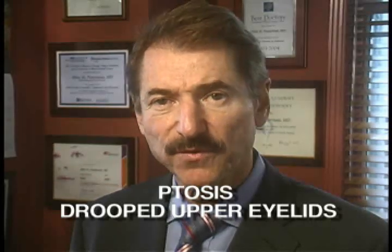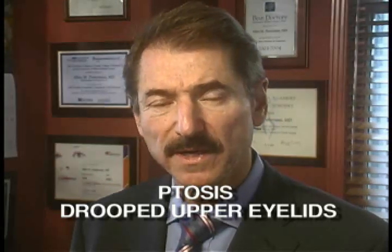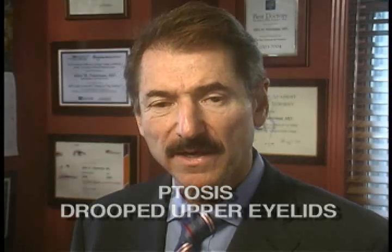Upper eyelid ptosis refers to a drooping of the upper eyelid. This not only presents a cosmetic disturbance, but in many patients it leads to loss of peripheral and reading vision.